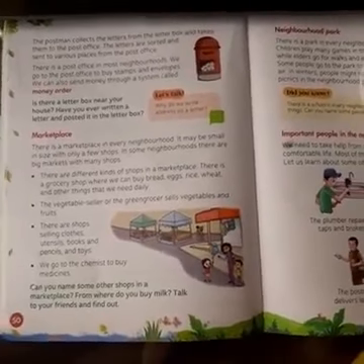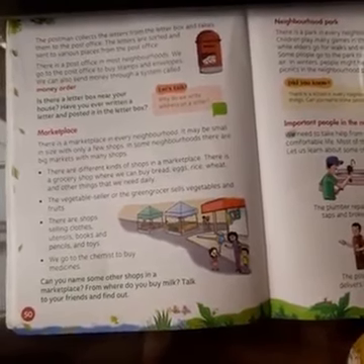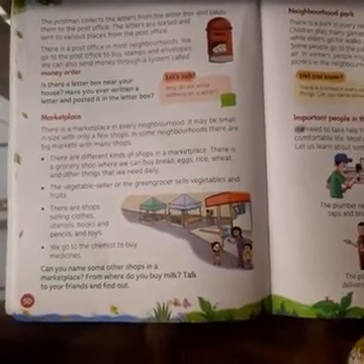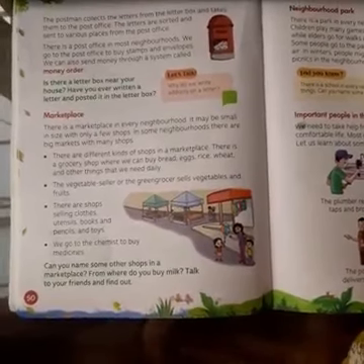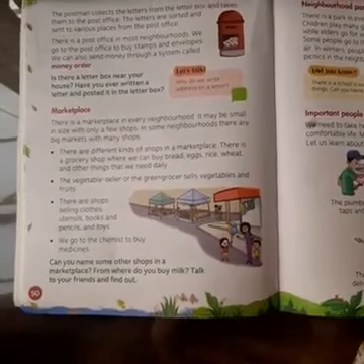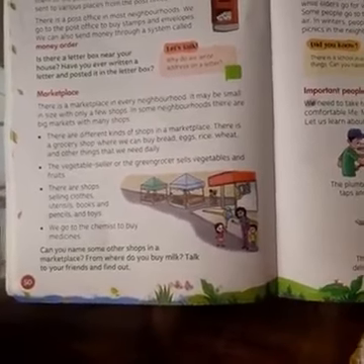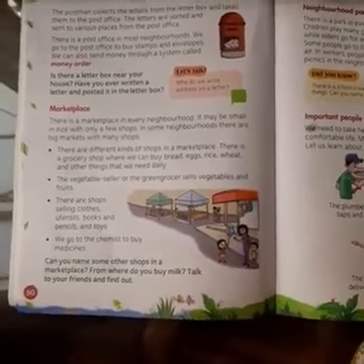Those who live on the city side have very big markets near them. Some people have only two or three shops, or five to six shops, or only a small shopping mall. So the size of the market can be big or small — both.